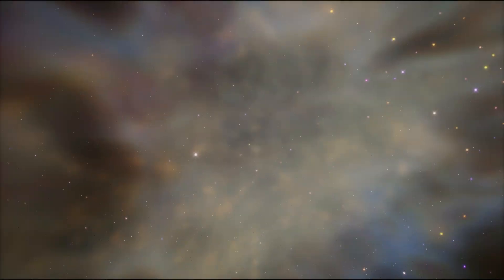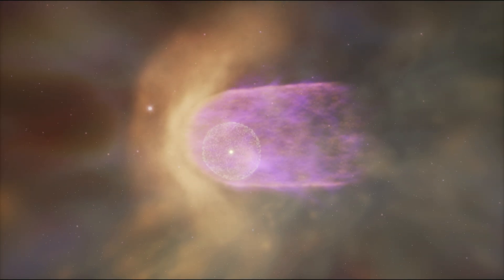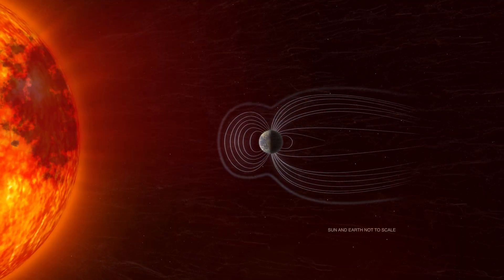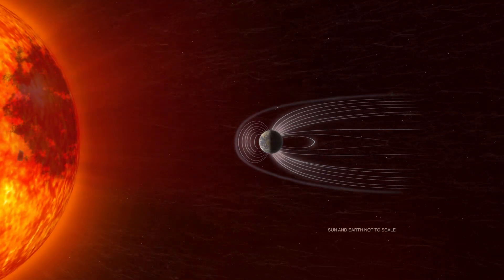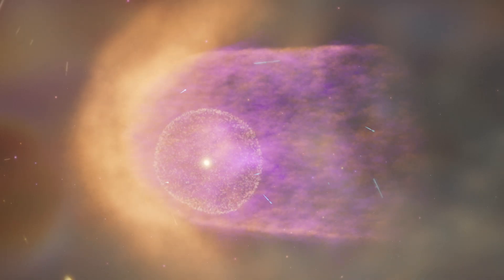Our solar system is surrounded by a protective bubble that is created by the solar wind, a constant stream of particles that is being released by the sun's atmosphere and is blowing constantly outwards and protects us from harsh galactic radiation.